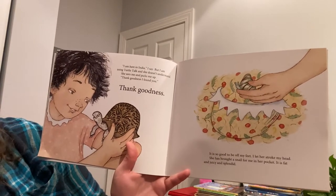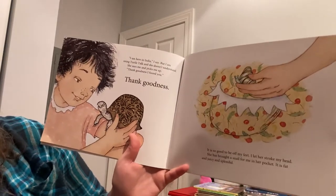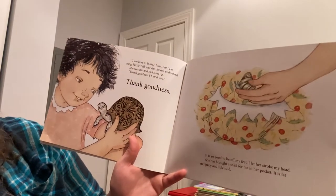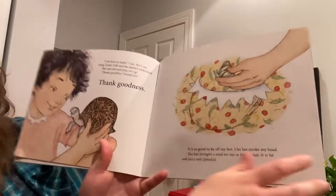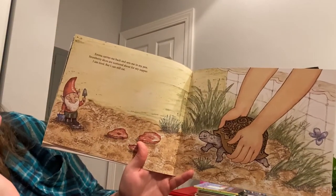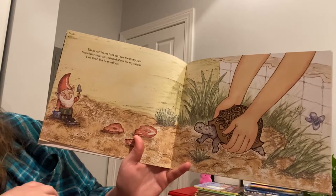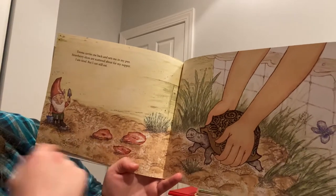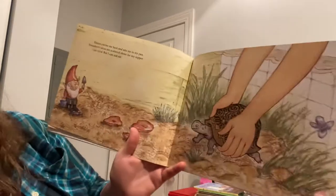She sees me and picks me up. Thank goodness I found you. Thank goodness. It is so good to be off my feet. I let her stroke my head. She has brought a snail for me in her pocket. It is fat and juicy and splendid. Emma carries me back and sets me in my pen. Strawberry slices are scattered about for my supper. I am tired, but I can still eat. She eats the strawberry, and I guess he ate the snail already.